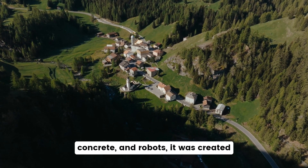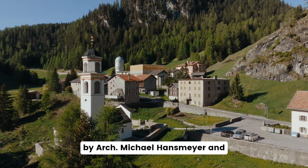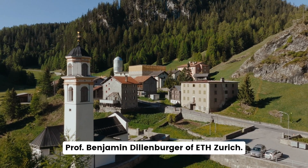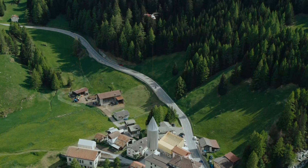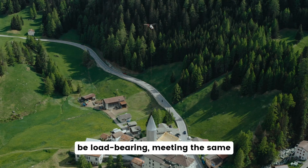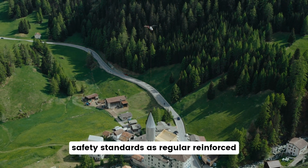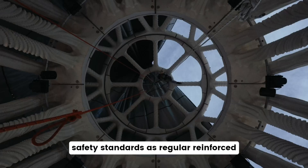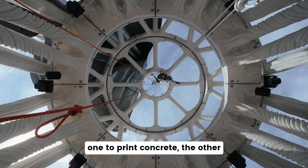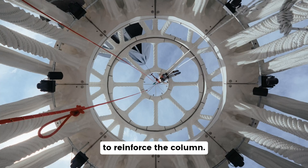Using algorithms, special concrete, and robots, it was created by architect Michael Hansmeier and Professor Benjamin Dillenberger of ETH Zurich. The 3D printed concrete had to be load-bearing, meeting the same safety standards as regular reinforced concrete. ETH Zurich used two robots — one to print concrete, the other to reinforce the column.